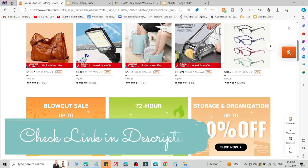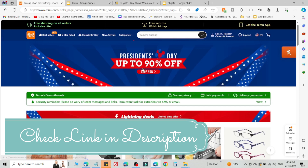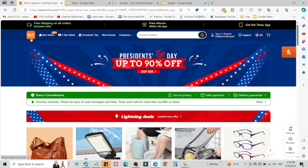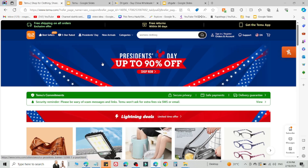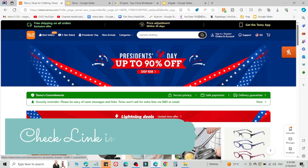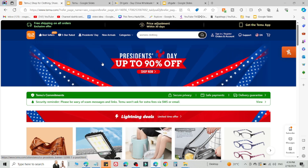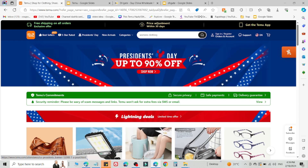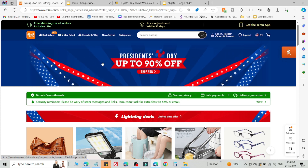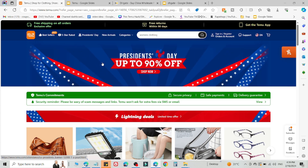If method number one is not working, use method number two — this will definitely work for you 100 percent. What you need to do is log out of your current Temu account and create a new Temu account using the link in the description on another device, for example a different mobile phone, laptop, or PC. You must create the new account using the link in the description, otherwise you are not eligible to use the promo code.